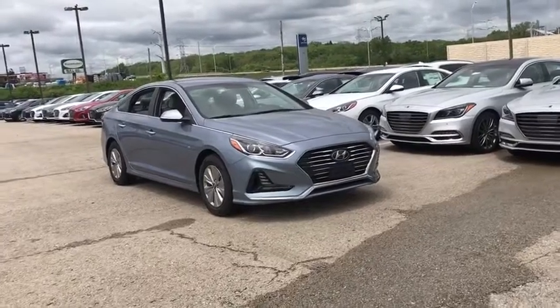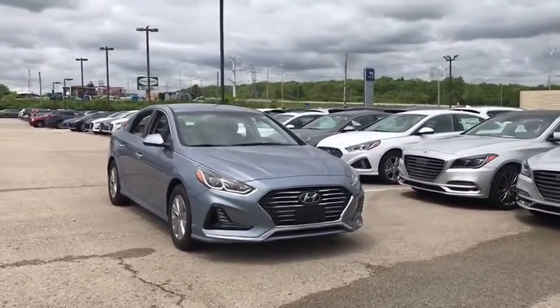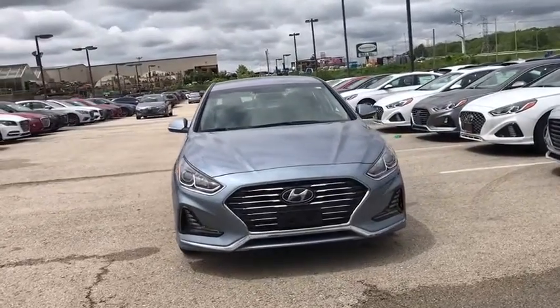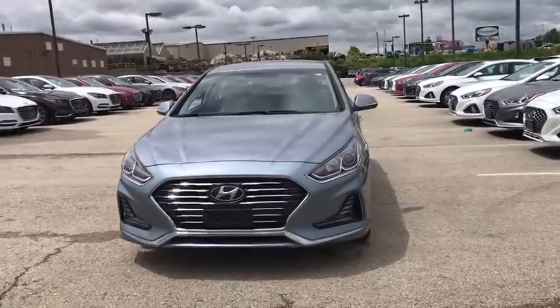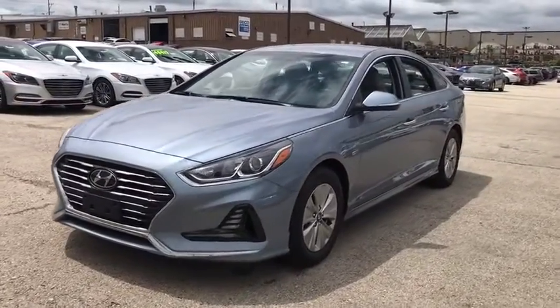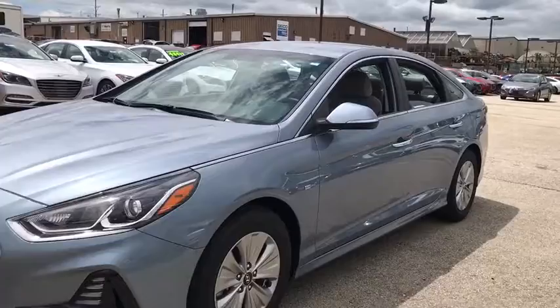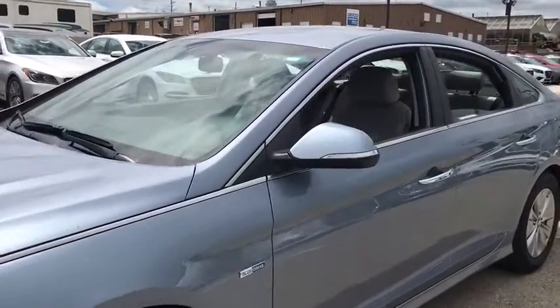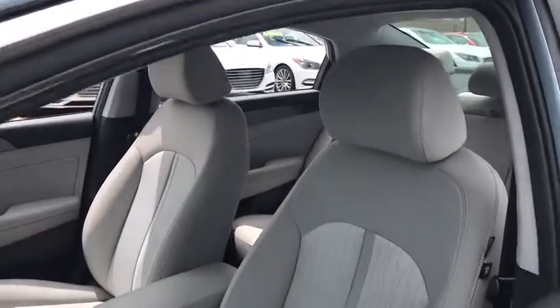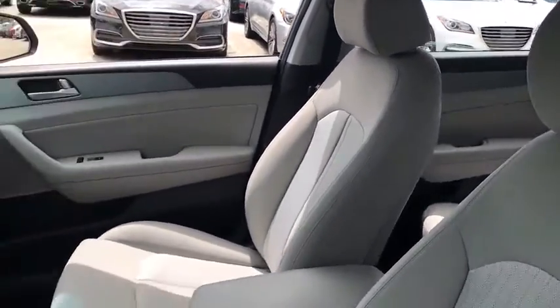The 2018 Hyundai Sonata Hybrid. This all-new hybrid has all the style and premiums you expect in a Sonata, along with 37 city, 39 highway MPG. And unlike other hybrids on the market, it uses a breakthrough lithium polymer battery pack, which runs cooler, lighter, and is shapeable for optimum packaging. More power, less fuel, no guilt.